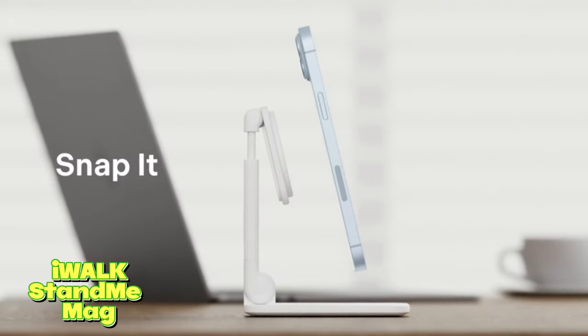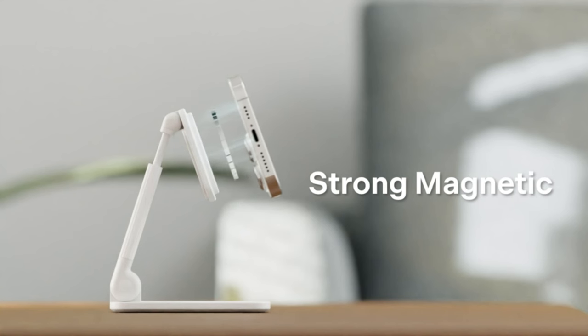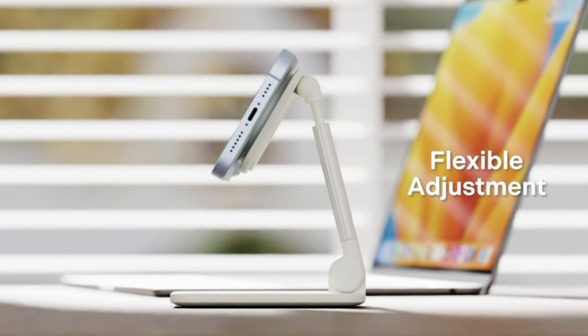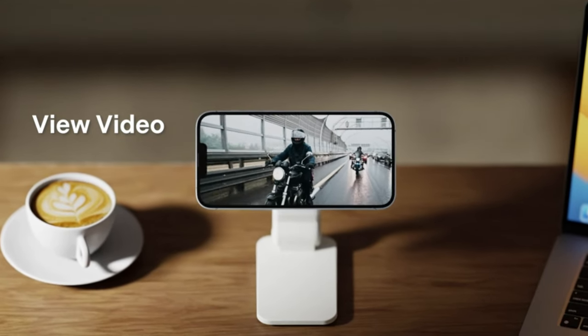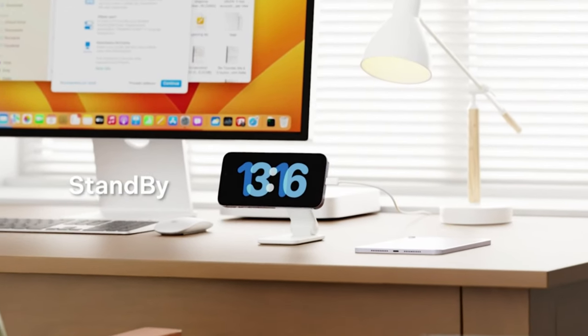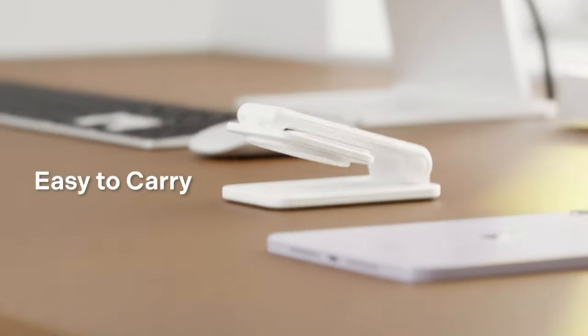IWIC Stand Mag. Elevate your iPhone experience with the IWIC Stand Mag. It's not just a stand — it's a versatile and stylish companion that ensures your iPhone 15, 14, 13, or 12-series device is always at the perfect height and angle. Embrace hands-free convenience and style with the Stand Mag.